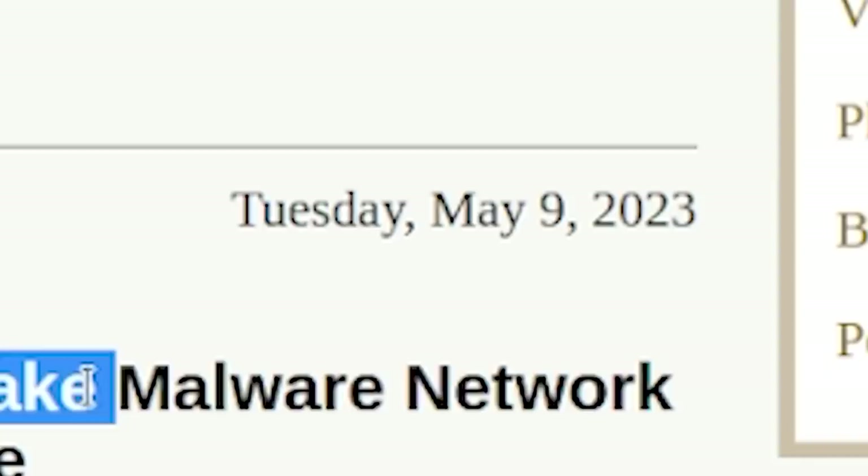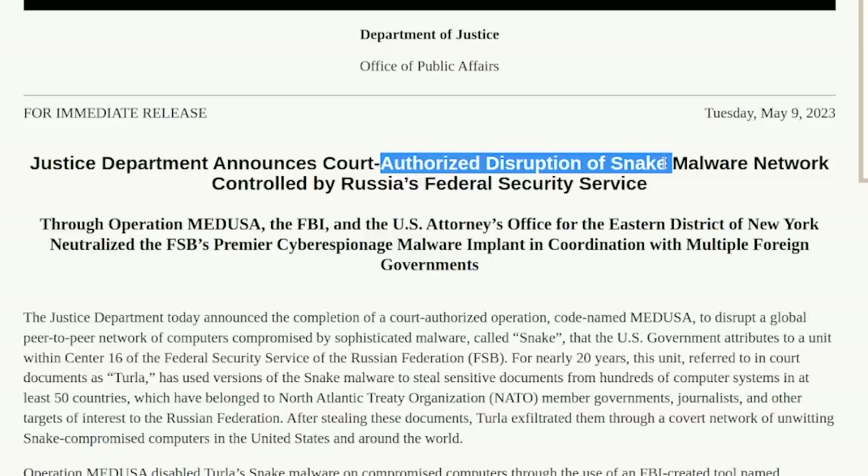So what are we talking about today? On May 9th, the Justice Department announced court-authorized disruption of a Snake malware network controlled by the Russian Federation Security Service. They literally went after the FSB — FBI versus FSB action. State alphabet agency on state alphabet agency. Now, every country does nation-state hacks. The United States does it to their enemies, China does it to their adversaries, Russia does it to their adversaries too. But this is a story of how a Russian organization got shut down.